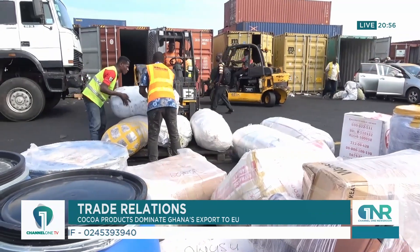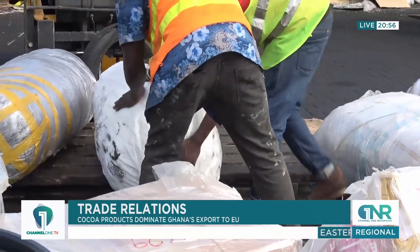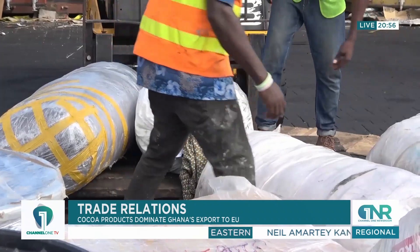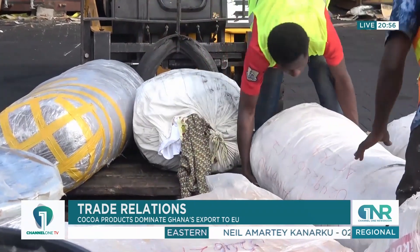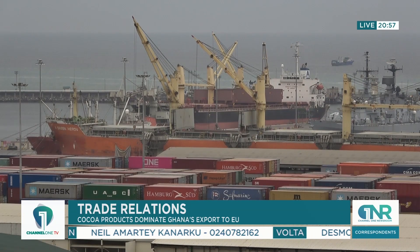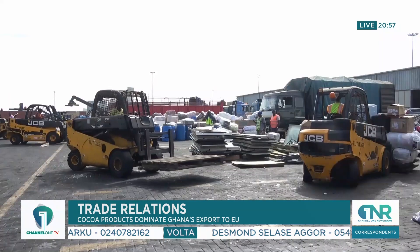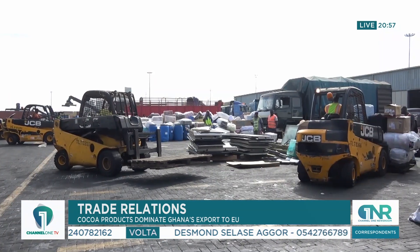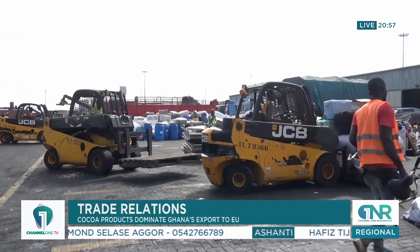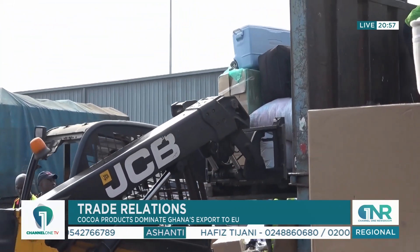EU imports from Ghana have increased by 8%, rising from 2.4 billion euros in 2022 to 2.6 billion euros in 2023. However, EU exports to Ghana have decreased by 11%, dropping from 3.7 billion euros in 2022 to 3.3 billion euros in 2023. The trade balance is typically in favor of the EU, with Ghana importing more than it exports to the EU. In 2023, total trade between the EU and Ghana amounted to 6 billion euros, showing a 3% decrease compared to 2022.